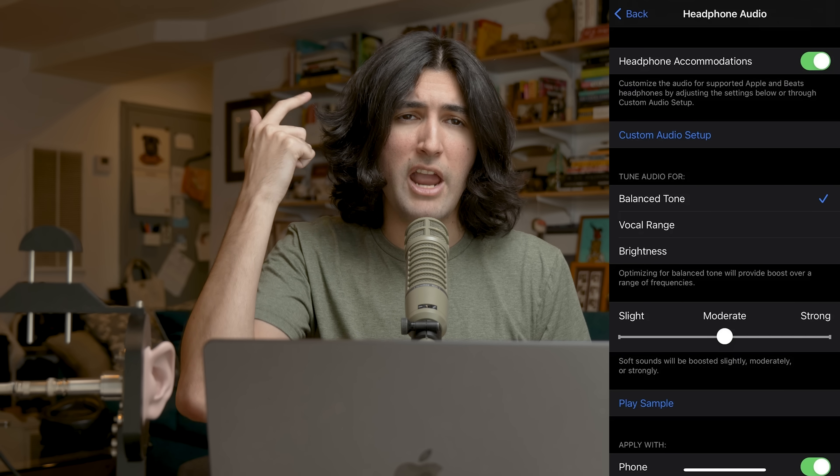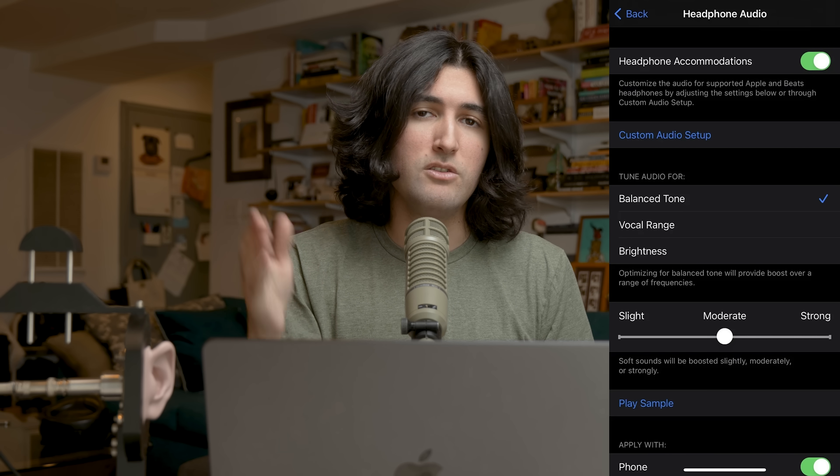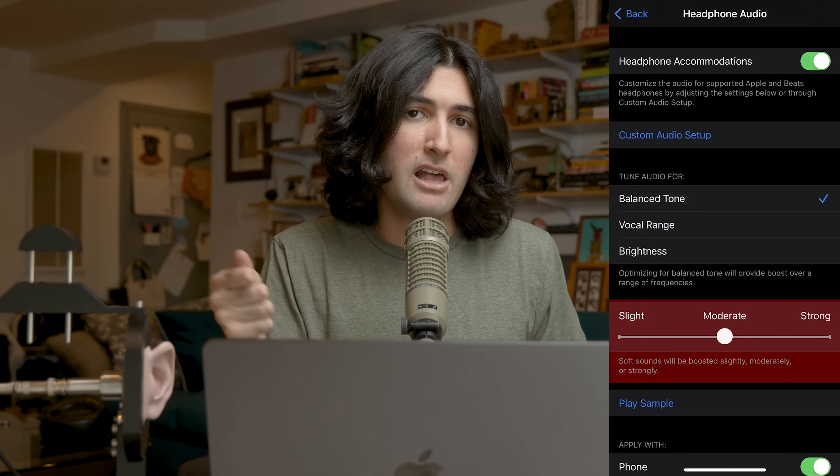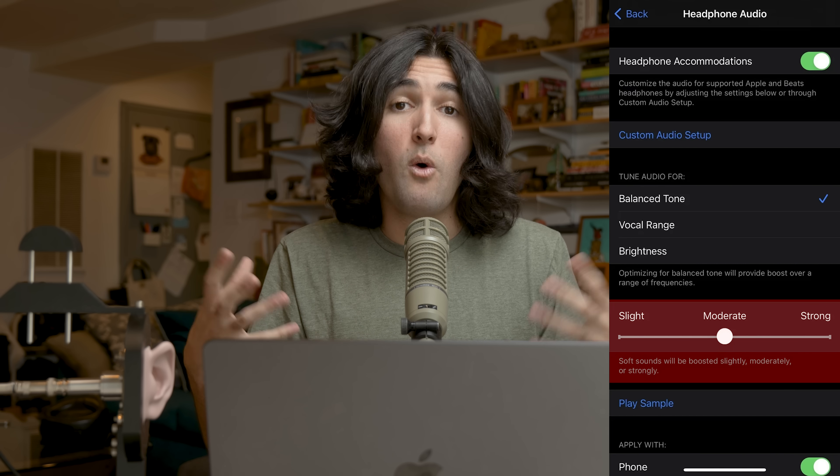That brings us to headphone accommodations, which so many people recommended to us. This isn't doing what you think it's doing. You're given three available settings — balanced, vocal range, and brightness — with three gradations: slight, moderate, and strong. Each profile has a different tonal color, and based on the amount selected, it brings up quiet sounds in volume. That little label under slight, moderate, strong is telling you it's compression.